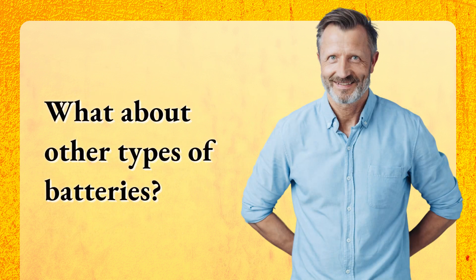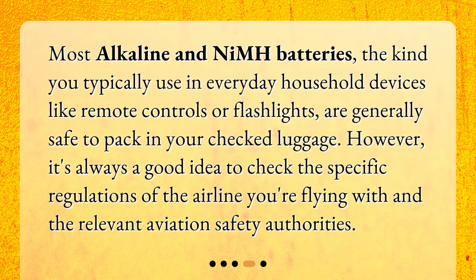What about other types of batteries? Most alkaline and NiMH batteries — the kind you typically use in everyday household devices like remote controls or flashlights — are generally safe to pack in your checked luggage. However, it's always a good idea to check the specific regulations of the airline you're flying with and the relevant aviation safety authorities.